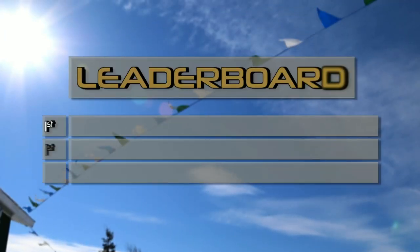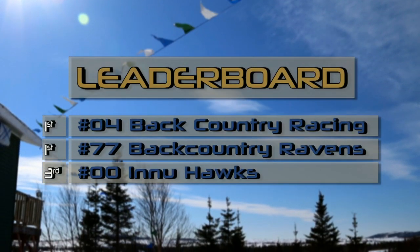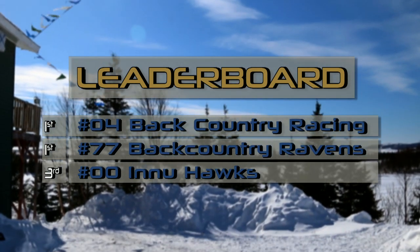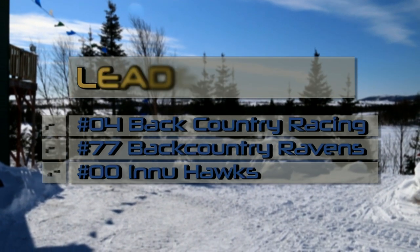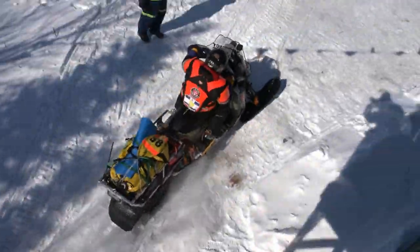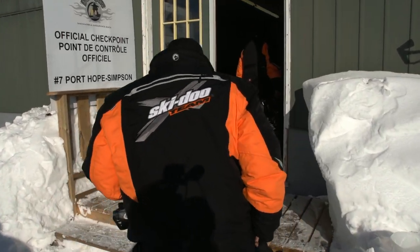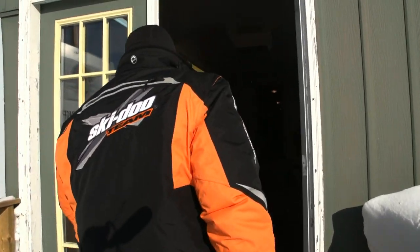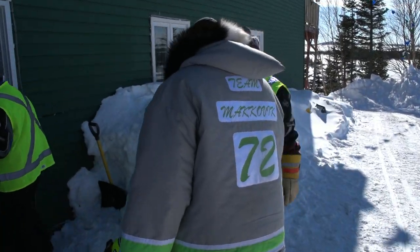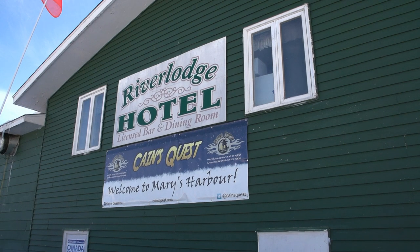Team number four, Backcountry Racing, made great time and landed into checkpoint number six, Mary's Harbor, first along with Team 77, Backcountry Ravens, registering a tied time. Making sure there was room for all to catch a proper rest, Kanes Quest regulated a layover split for all racers. The first half of the active race teams would take their mandatory eight hours at checkpoint seven, Port Hope Simpson, while the remaining teams would take their layover at River Lodge Hotel at checkpoint six, Mary's Harbor.